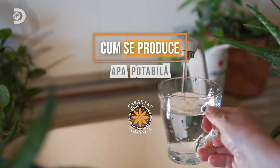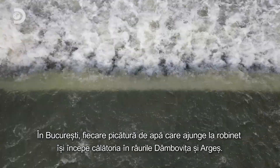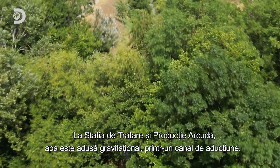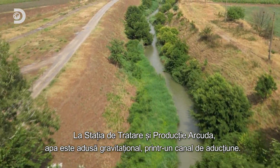How drinking water is made. In Bucharest, every drop of tap water begins its journey in the Dombovica and Arges rivers. From there it travels by gravity through a supply canal to the Arcuda water treatment and production plant.